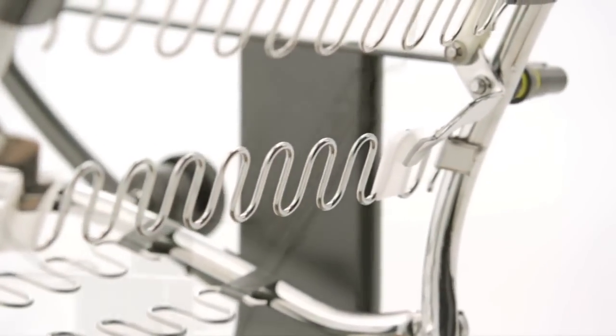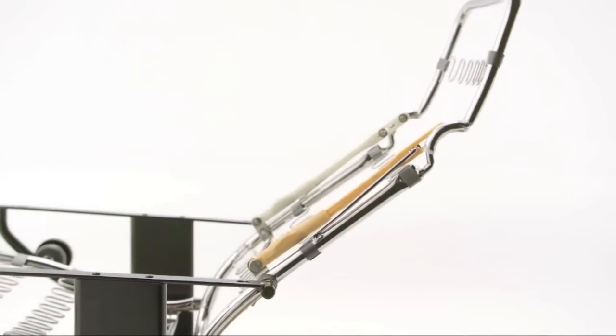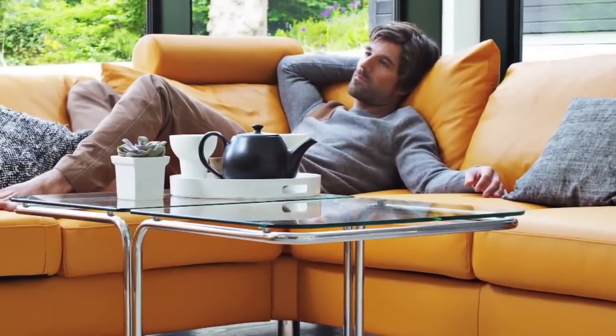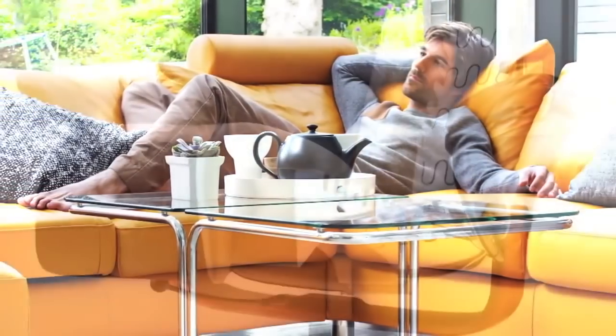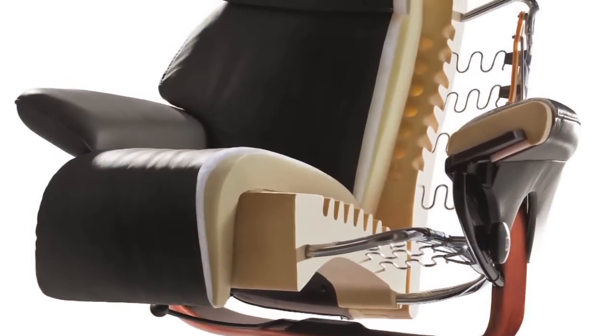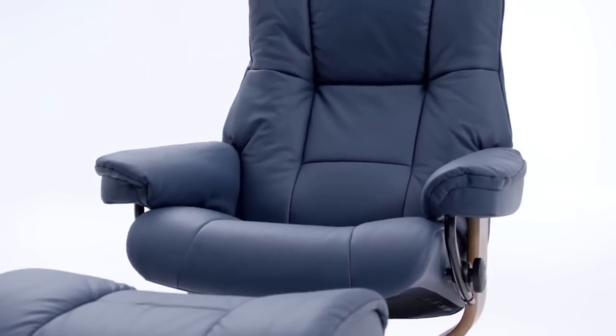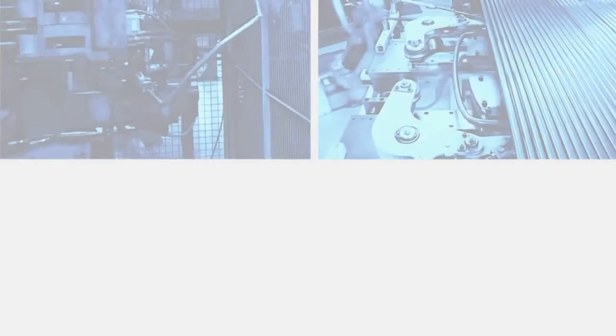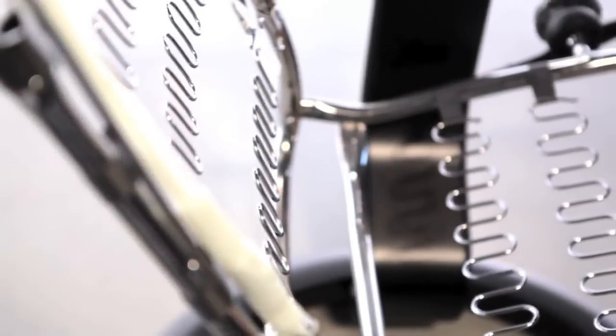The mechanics, the engineering, the movement of Stressless furniture are all critical to achieving levels of comfort no other furniture can approach. But the materials themselves are also critical. The frame must be solid — tubular steel, cut and bent to exacting specifications — with sinuous steel springs for strong, long-lasting support, all assembled robotically. Precisely. Perfectly.